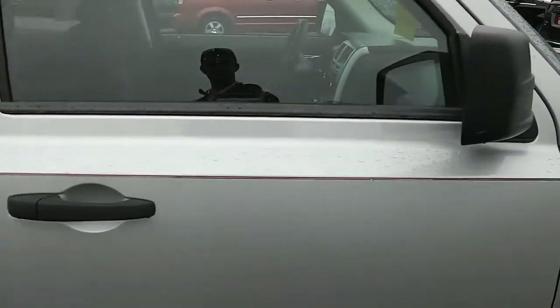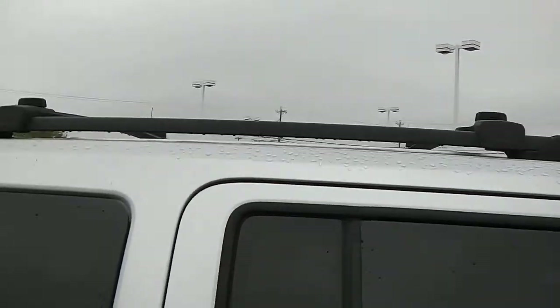Black door handles, black mirror. Deep tinted glass in the back, does have a roof rack on it. No dings, dents, or rust anywhere coming down the passenger side.